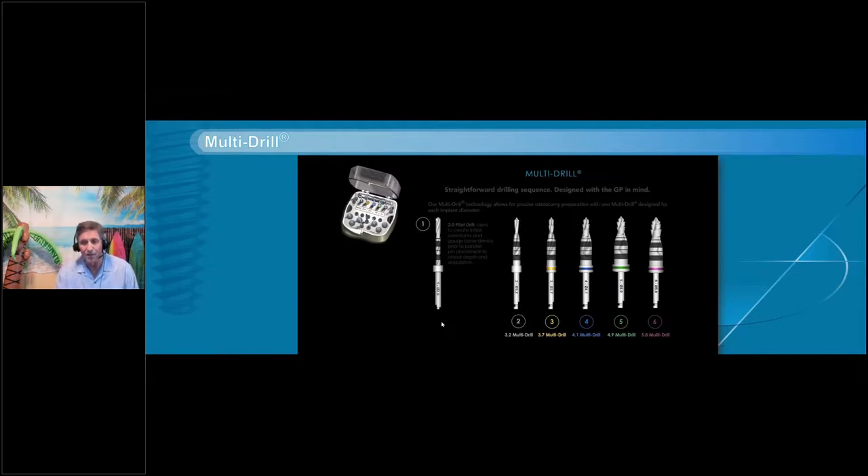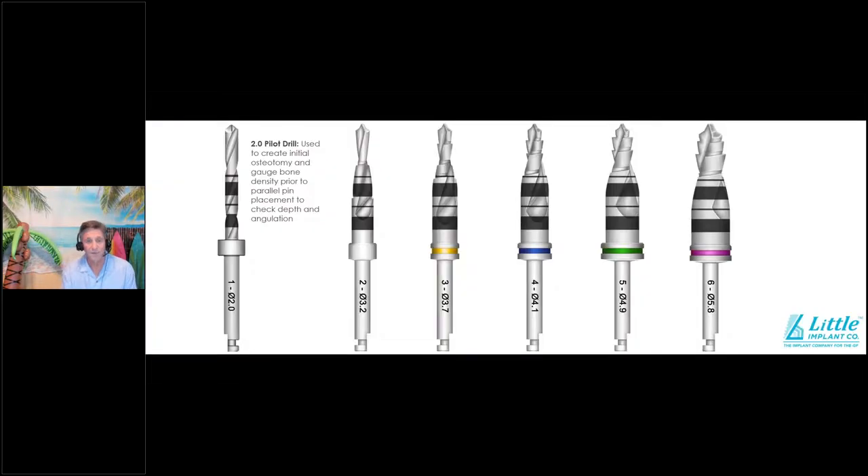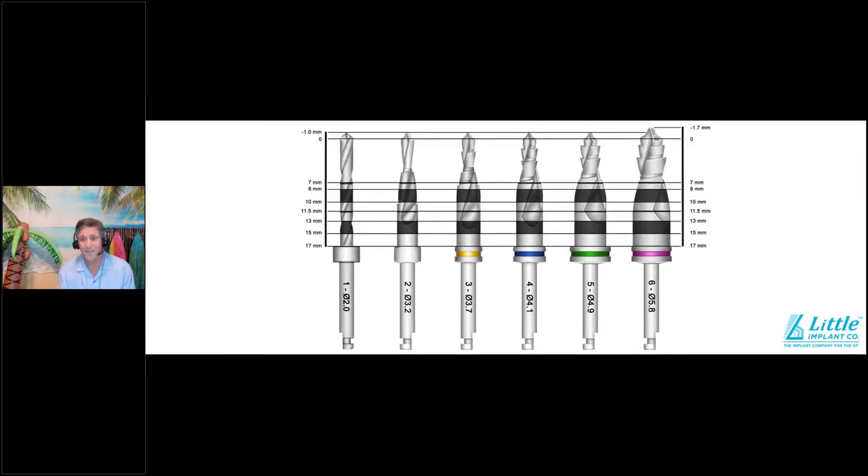The drills cut very precisely, are very sharp, and work really well. Every marking is the same on every drill, and they're color-coded to the implant: yellow is 3.75/3.85, blue is 4.0, green is 5.0, purple is 6.0. All markings are consistent — we have 7mm, then a shaded area where the bottom is 8 and the top is 10, a line in the middle is 11.5, the next shaded area has 13 at the bottom and 15 at the top, and all the way to the hub is 17 millimeters. Very consistent, easy-to-use solution.